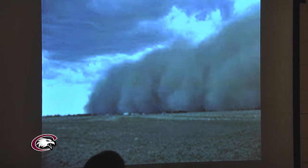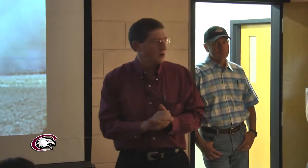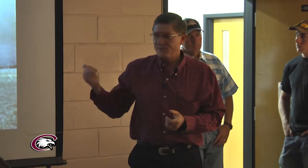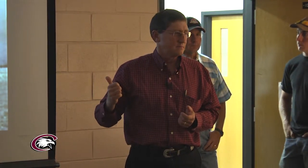You might think this form of wind erosion was taken during the Dirty Thirties or the Dust Bowl era in southeastern Colorado or the western Panhandle of Oklahoma or Texas. In fact, this picture was taken just a year ago outside Phoenix.